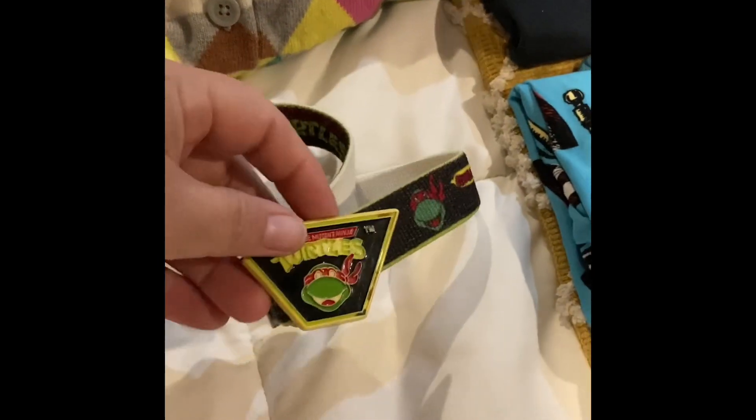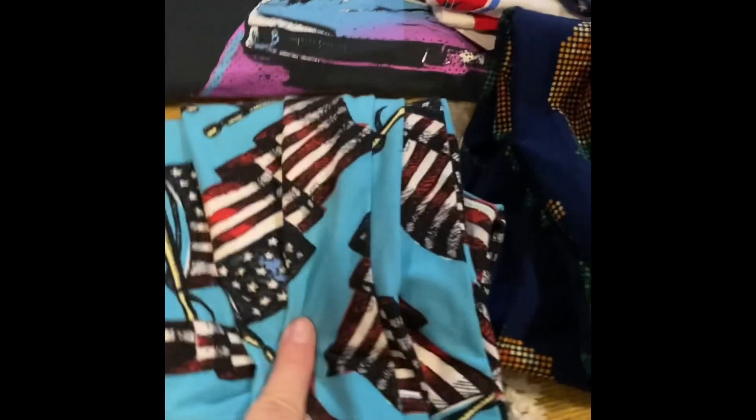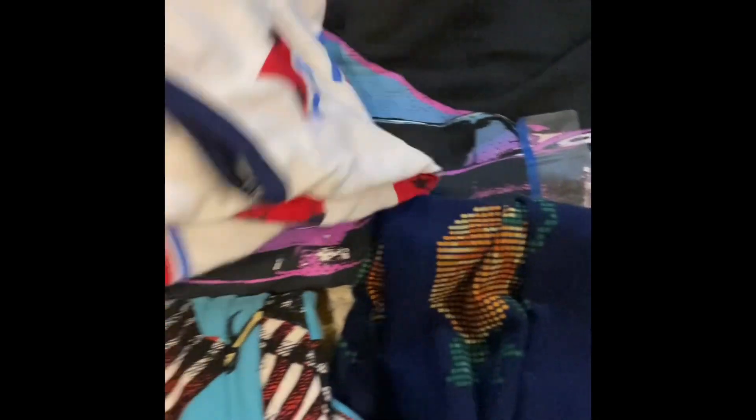This is a Poshmark bundle: a Mini Boden argyle sweater, a little vintage Ninja Turtle kids belt with chipped corners, LuLaRoe leggings, LuLaRoe leggings, Cat & Jack kids tank, and a Corvette t-shirt.